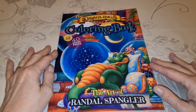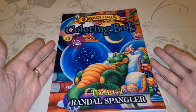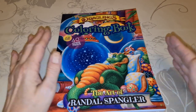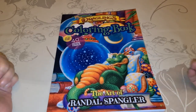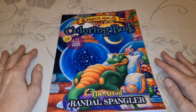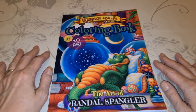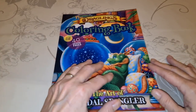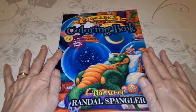So there you go — we have the brand new, very first ever Randall Spangler coloring book, The Draglings. I really hope you enjoyed this. I know I'm going to enjoy it even more when I get the courage up. I should have bought two copies — one so I wouldn't have to ruin it, and one that I could color in. His first book.